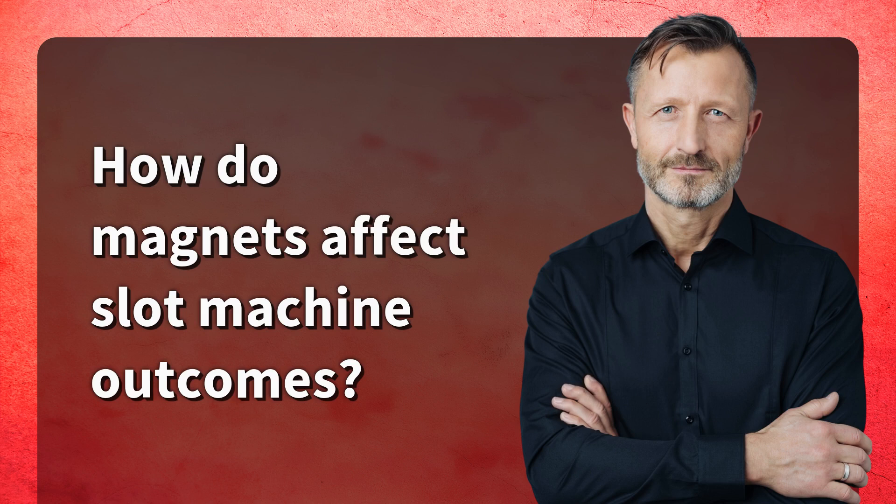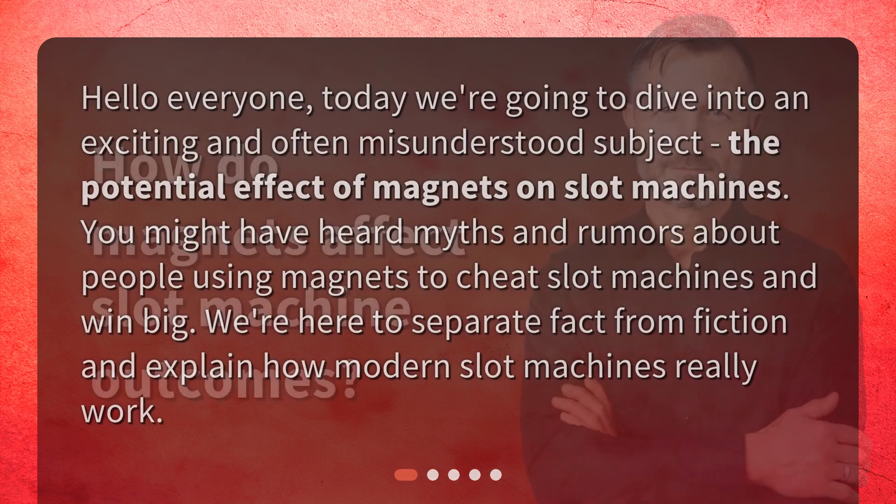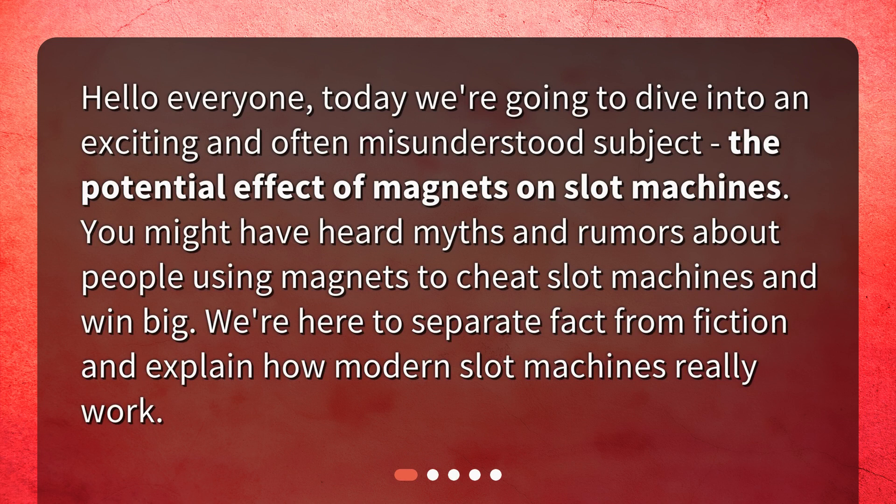How do magnets affect slot machine outcomes? Hello everyone. Today we're going to dive into an exciting and often misunderstood subject: the potential effect of magnets on slot machines. You might have heard myths and rumors about people using magnets to cheat slot machines and win big. We're here to separate fact from fiction and explain how modern slot machines really work.